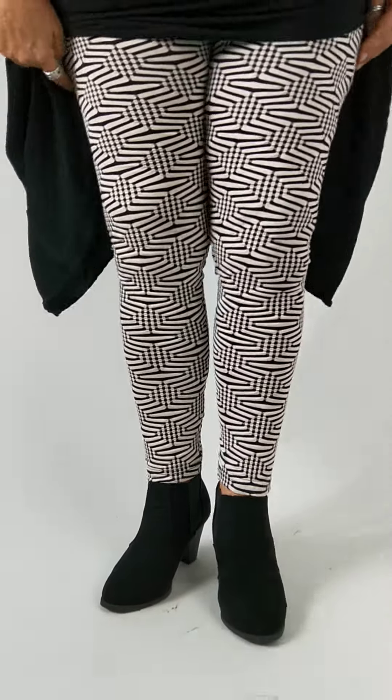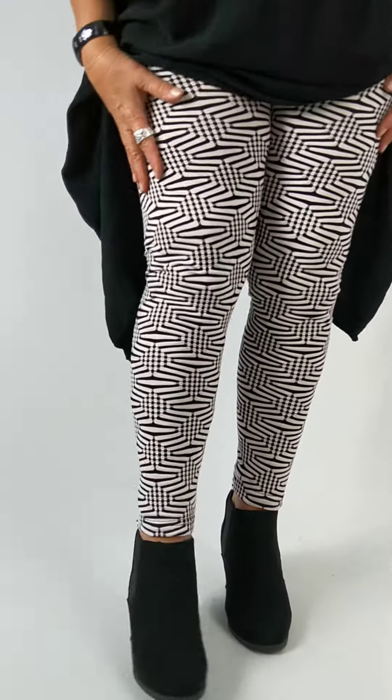Now look at these cool little numbers that I've got on here. These are the black and cream — they are quite abstract or illusion, is that right guys? So black and cream they are.